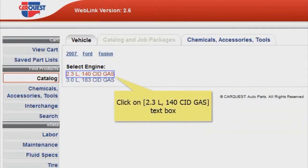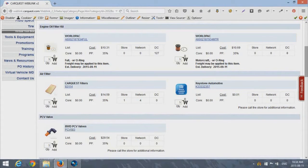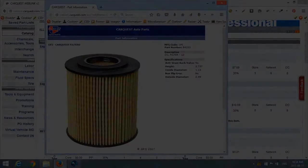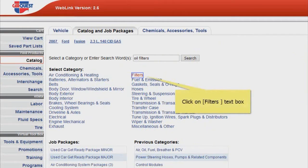From here you can select the type of parts needed for your vehicle and get an image view of all the parts we have to offer, including detailed specs. Let's pick out a premium oil filter for our car today. Under the "Enter Search Words" text box, I can enter what I'm looking for, or look under the "Select Category" list and click on Filters.